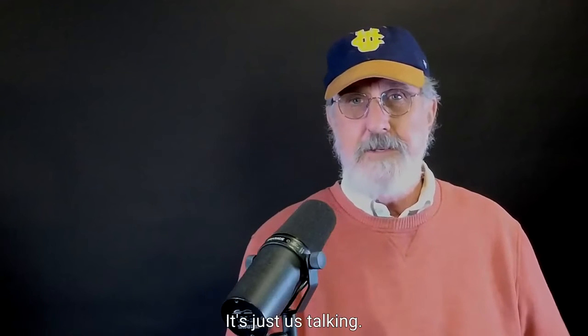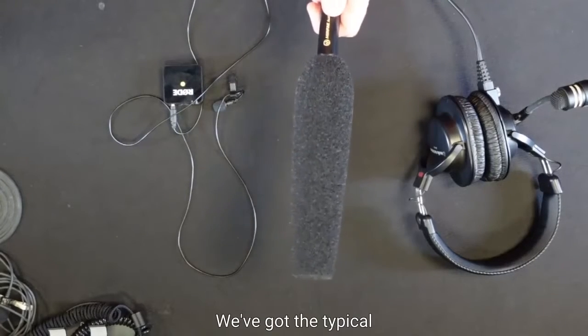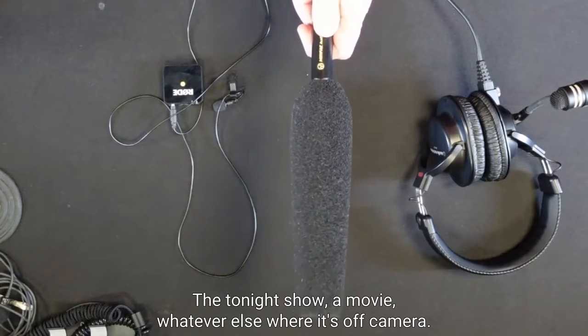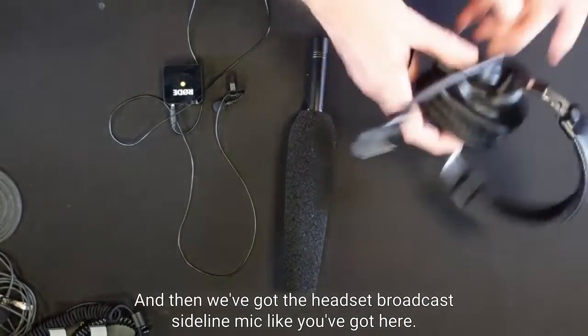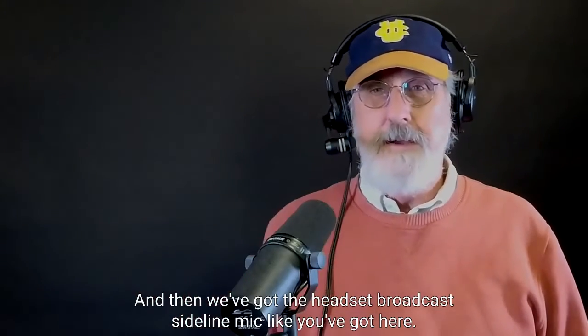We've got the typical boom mic like they use in TV shows — the Tonight Show, a movie, whatever else — where it's off-camera. And then we've got the headset broadcast sideline mic as well.